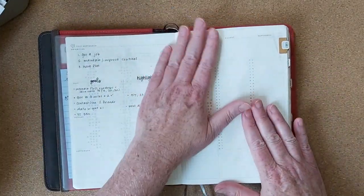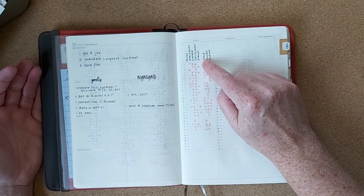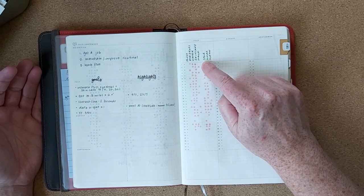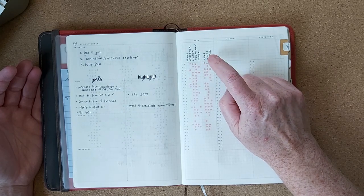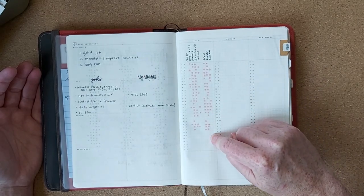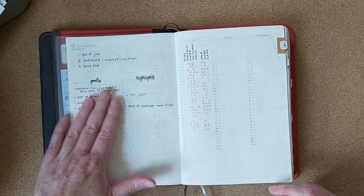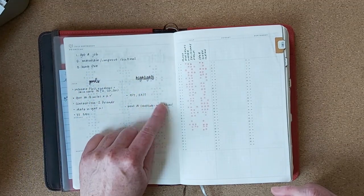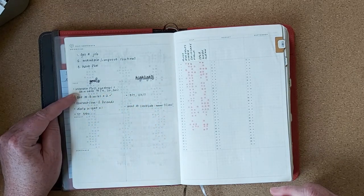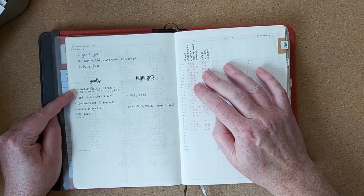First we'll look at this page which is the quarter page. I'm keeping track of a couple of things: floss, eyedrops, water, skincare, walk, working on my channel, looking for work, and cleaning. You can see I did a pretty good job at the beginning of the month and I've kind of tailed off here, but hopefully that picks up. Then I have the goals for the month and the highlights — if I met the goal I generally write it down when I met it.